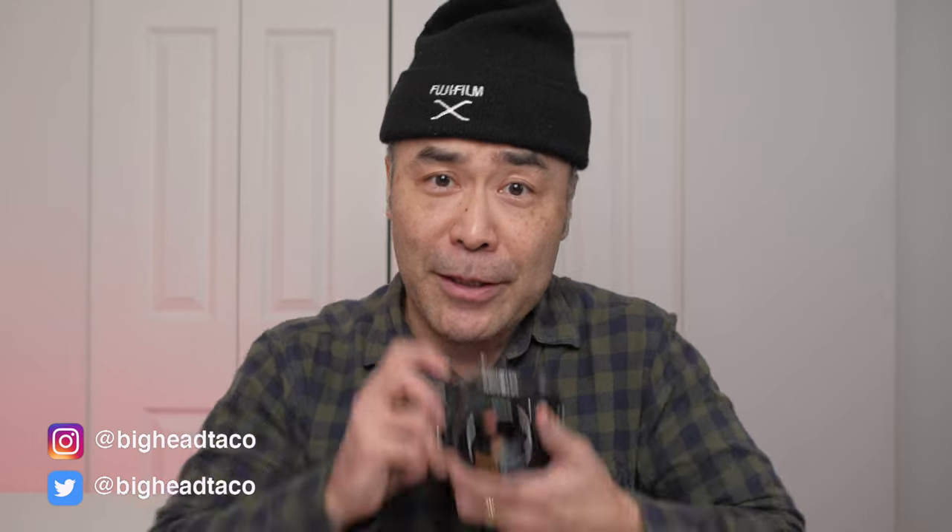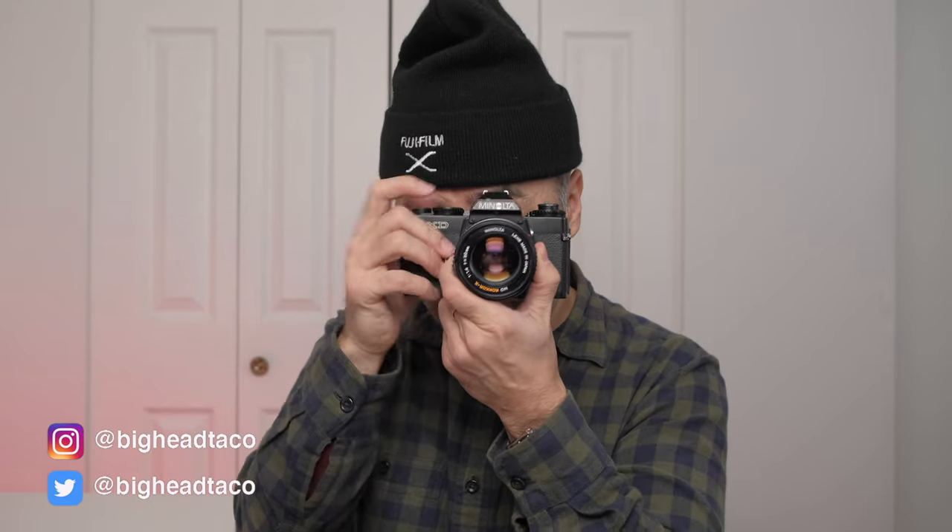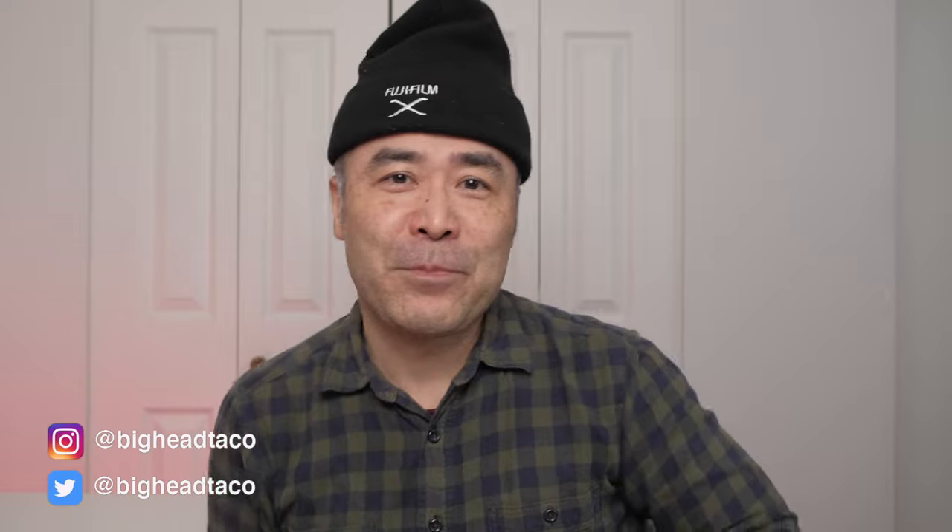Thank you so much for watching. Let me know down below what bags you used in 2020 or are looking forward to using in 2021, and let me know what bags you think I should be reviewing. I think Moment has some pretty cool sling bags I'd love to check out. Thanks for watching, don't forget to subscribe, tell your friends, and we'll talk to you soon. Happy shooting. Peace.